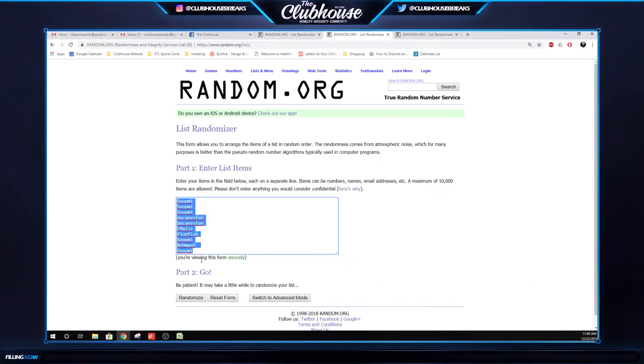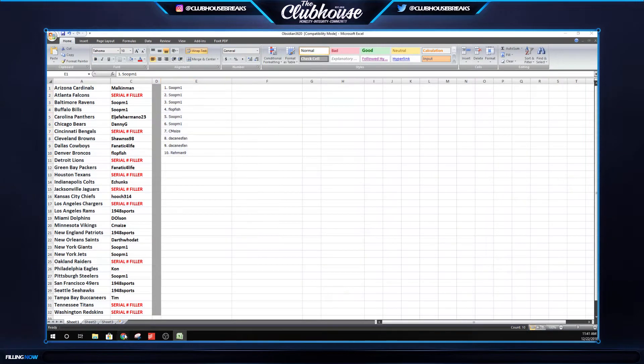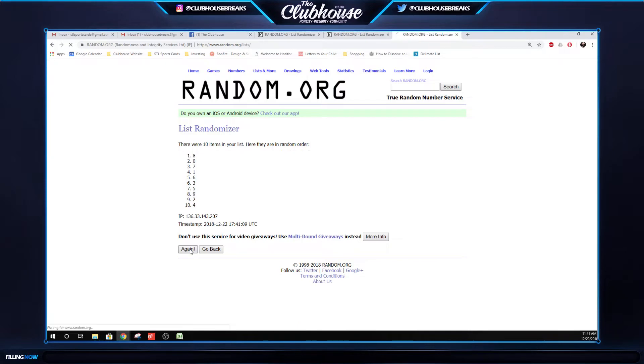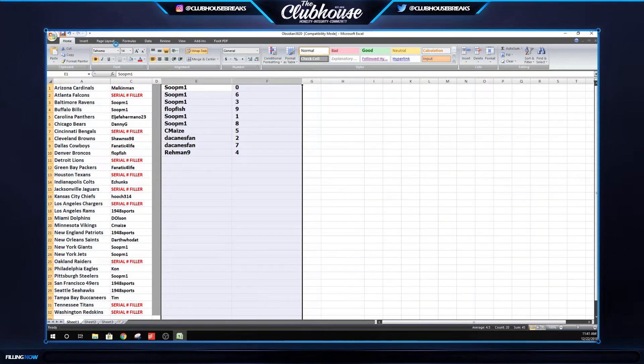And for the serial numbers, three times on the names: one, two, three. And three times on the numbers: one, two, three. All right, so on the serial numbers, teams: Soup 063, Flop 9, Soup 18, Charlie 5, Kent 2 and 7, Raymond 4 — those are your serial numbers. I'll post those up on the serial number thread as well.